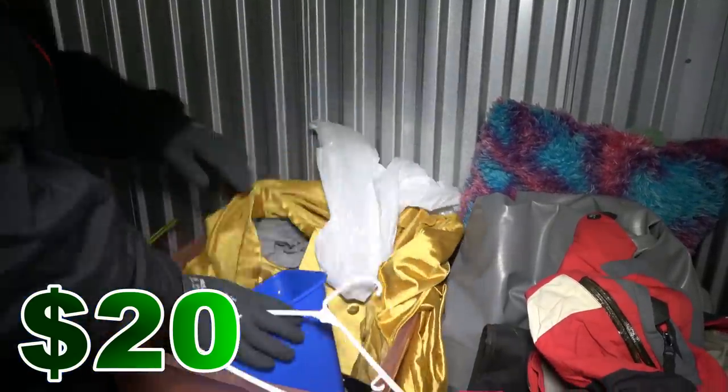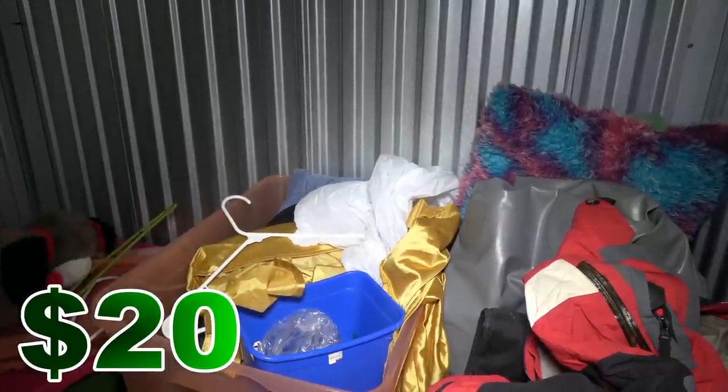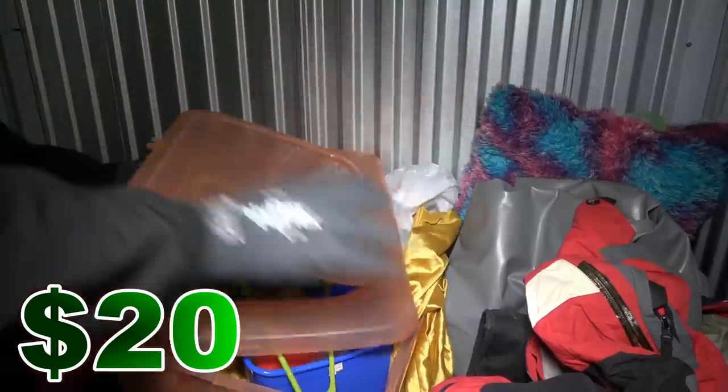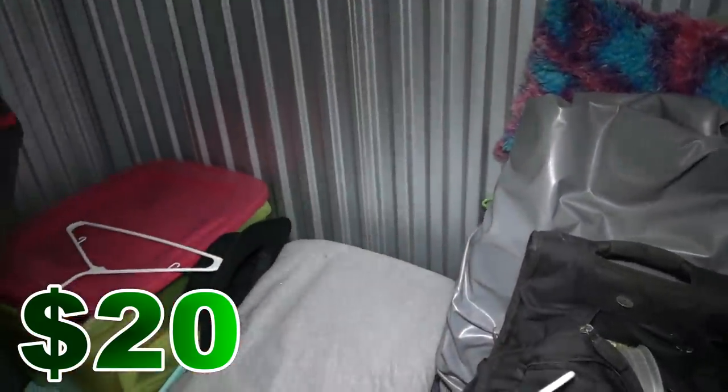That was actually a better box than expected. We only paid $40 for the unit. Those Jordans — if they're real, the green ones — they could be close to getting the money back right there. Let's look in this book bag.